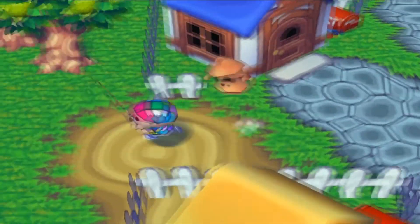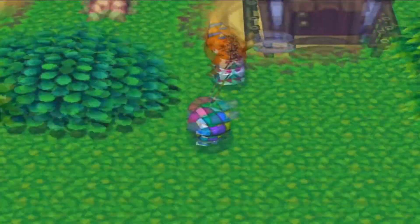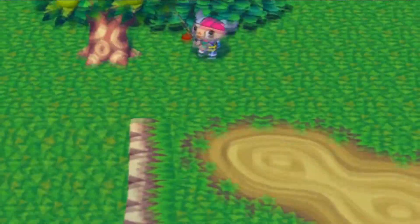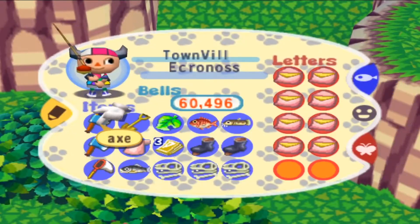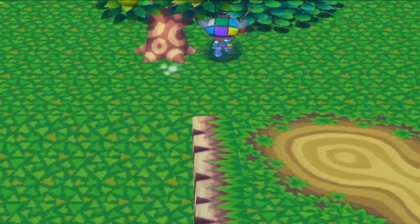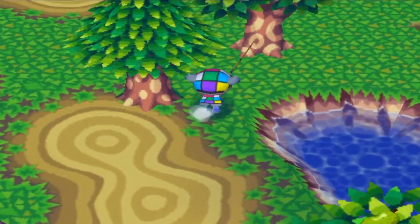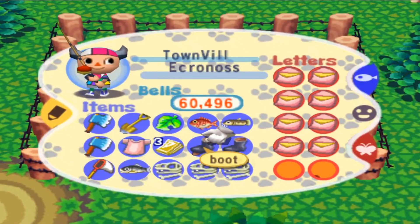I'm going to go ahead and attempt to donate all this. Oh yeah, that's right, you have that weird shirt — really not your style, I don't know what they were thinking. Let's go drop these shoes off at the dump. As far as I know, that's the only place where object permanence does not persist, which is cool.